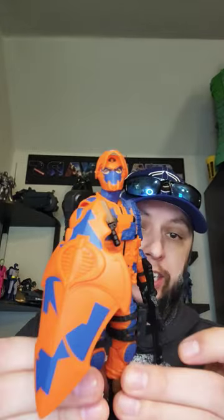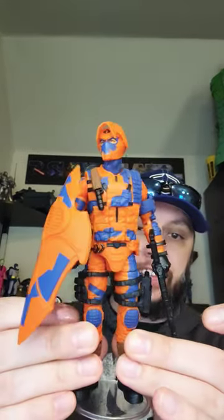All right, guys, last one for the day. And this one, one of my favorite figures in my entire collection — the G.I. Joe Classified Alley Viper.